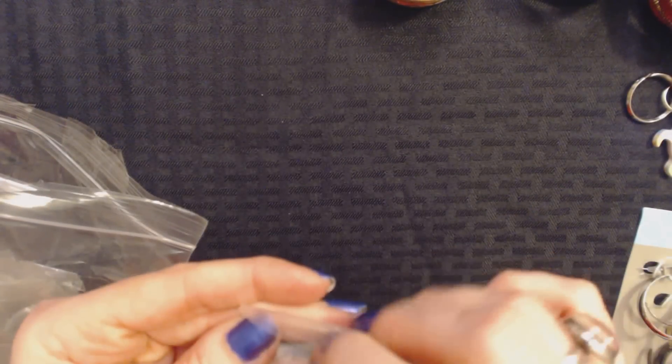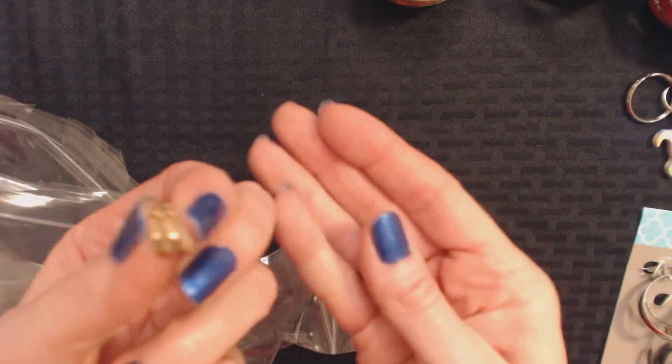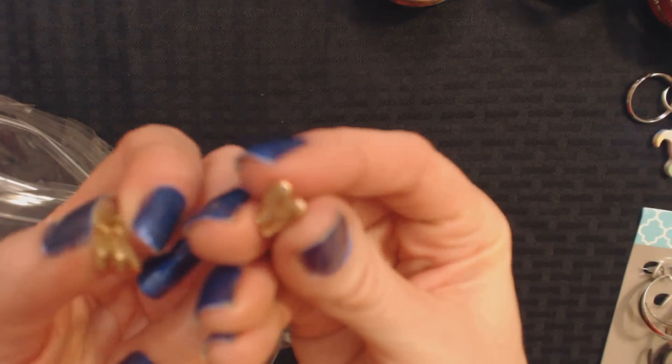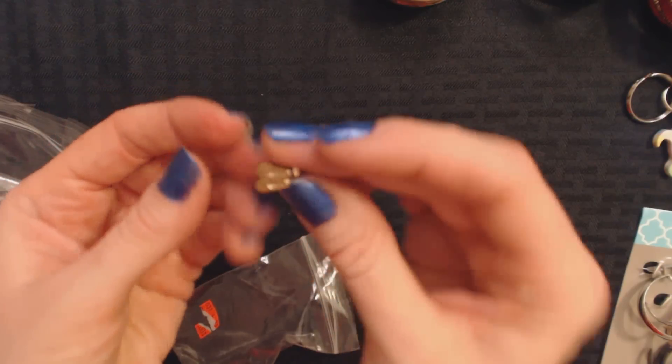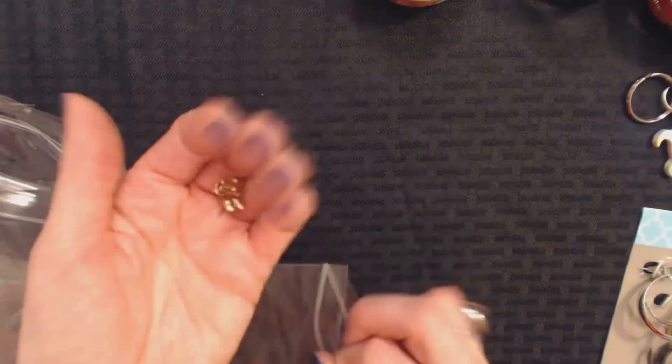Oh look — little tiny pierced earrings. These are so small, incredibly small. They're like little shoes — little tiny shoes. How cute! Oh my goodness. They're very lightweight, just like a little pair of shoes. How cute.